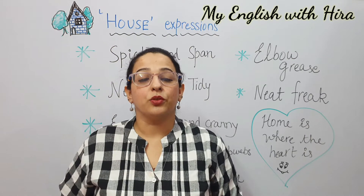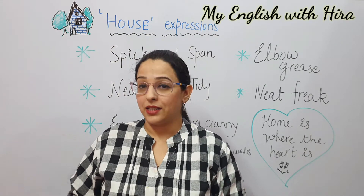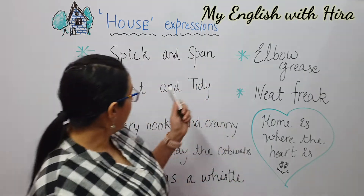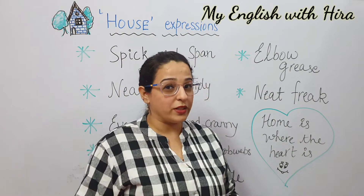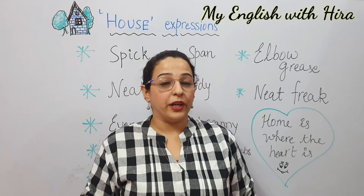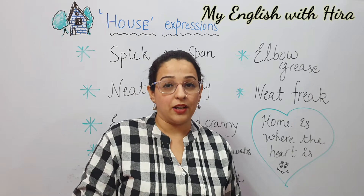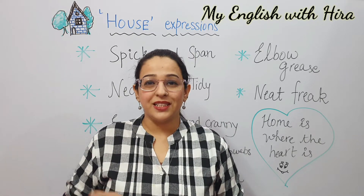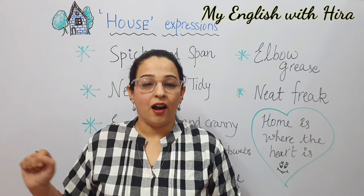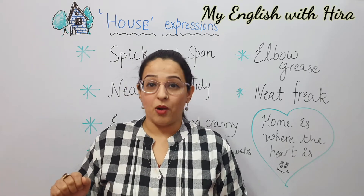Clean as a whistle is another way of saying very clean. So I like to keep my house clean as a whistle. Next is elbow grease. Elbow grease means something that requires a lot of physical effort. So you can say: this stain is really hard to clean, but with some elbow grease, it will come off.